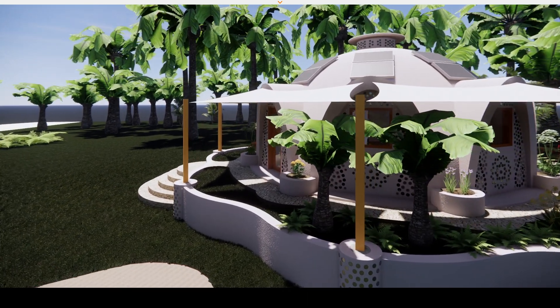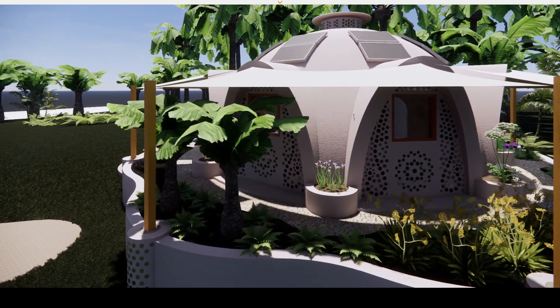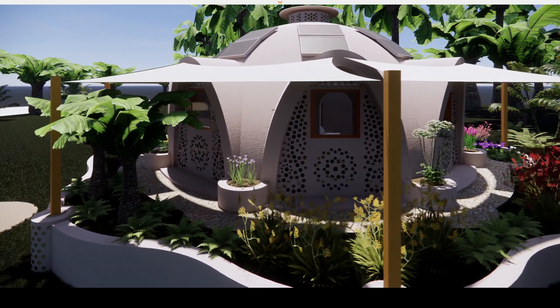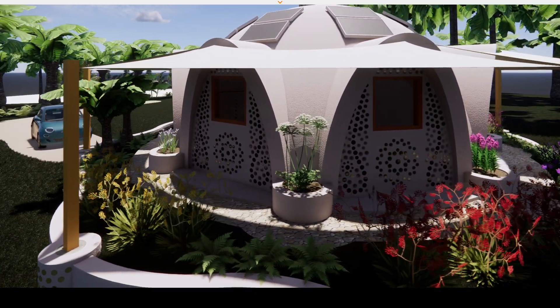It's a modular design so you can scale up and down to different sizes and connect the modules together by extending the arch shape over the doors and windows to form a corridor between modules, so you can add extra modules to create more bedrooms later.